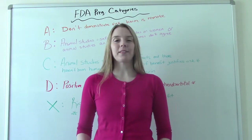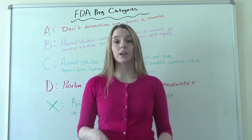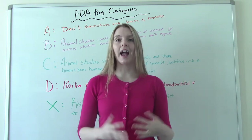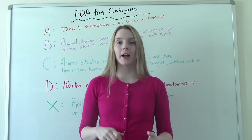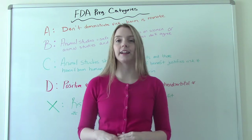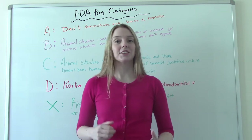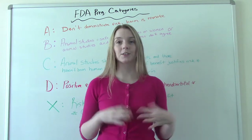Hi, everybody! I am NetNursingProf and welcome to my channel. In today's video, we're going to be talking about the FDA pregnancy categories for prescription medications. This is a very specific topic, but you will be asked these sorts of questions in ATI and on NCLEX. I actually had a question on this on NCLEX, so I do know that you need to know this. So let's talk about them.